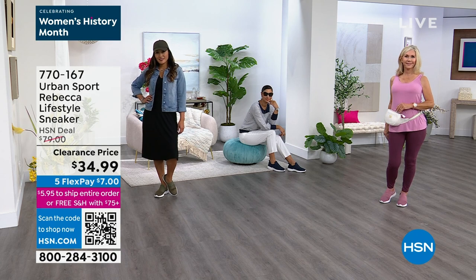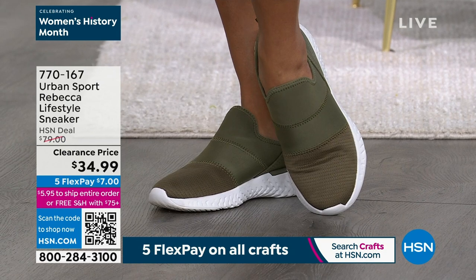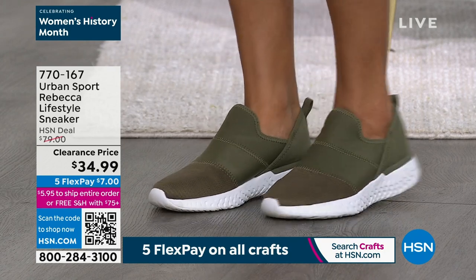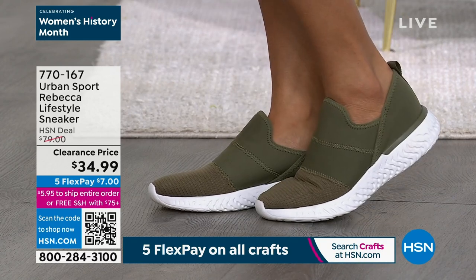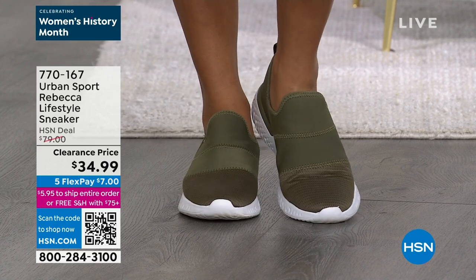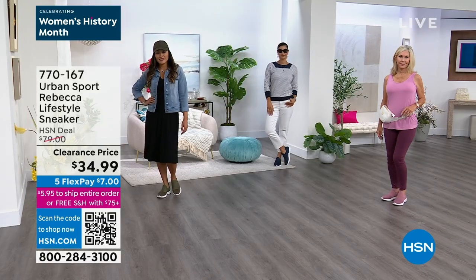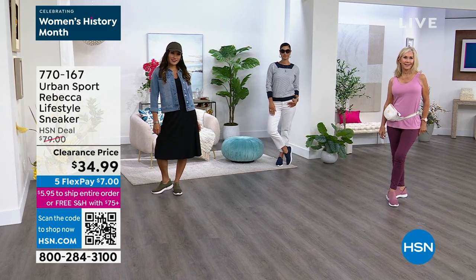I love that khaki color — it's an army green but we call it khaki. When you give us a call, $7 gets it home. At this clearance price, maybe pick up the Rebecca. We have other sneakers coming up as well. Once you hit $75, your whole cart ships to you for free. This is a great price point to dive into the Urban Sport brand — you can find them at high-end department stores.